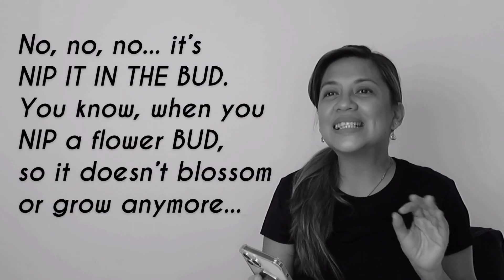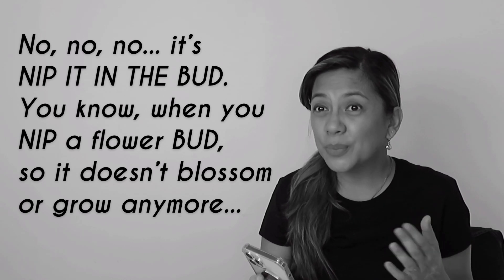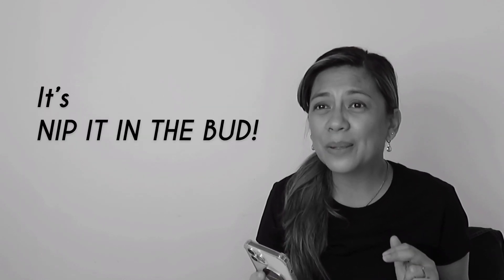No, no, no, Karen, it's nip it in the bud. You know when you nip a flower bud so it doesn't blossom or grow anymore? It's nip it in the bud.